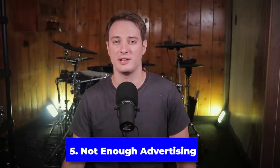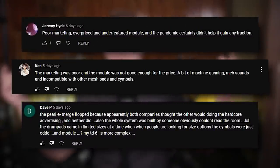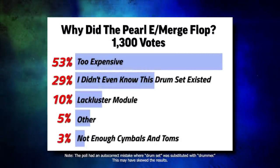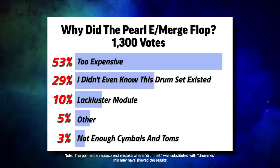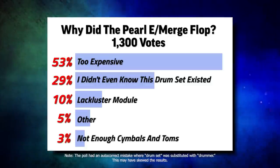This next problem is a huge one: they didn't do enough advertising for this drum set at all. Even Roland knows that even with their large fan base, they have to pump tons of money into advertising to make an impact. Pearl just didn't spend the necessary amount of money to show this drum set to enough drummers. I recently did a poll on the YouTube community tab asking what was the biggest reason why this drum set flopped, and something that really shocked me was that a third of my audience didn't know this drum set existed — and this is an audience that knows more than the average person about electronic drums.